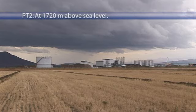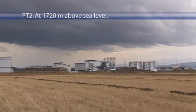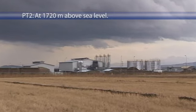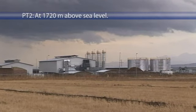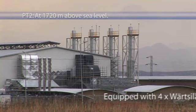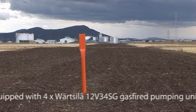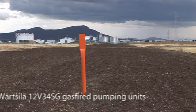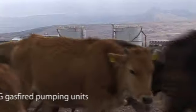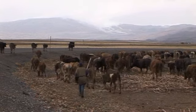Pump station 2, PT2, is located near the town of Erzurum, at 278 kilometres down the pipeline and at 1,720 metres above sea level. The station has four Varzila 12V 34 SG gas-fired pumping units, working at 4.1 megawatts each and producing a pressure of 55 bar.